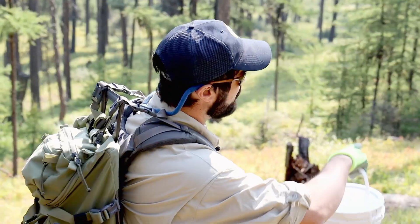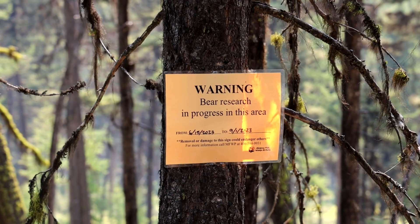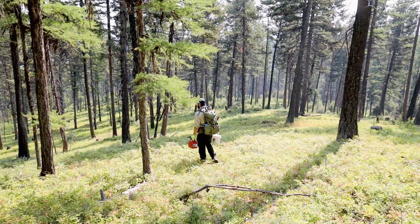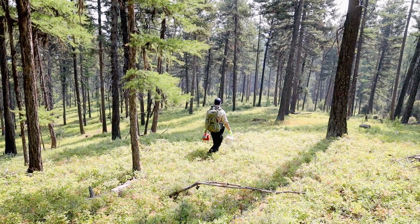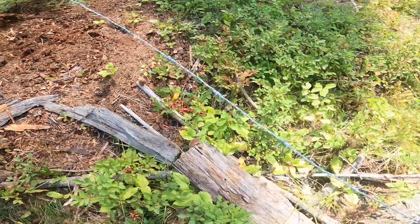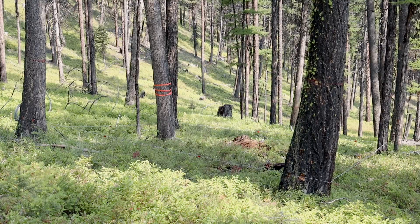We've got warning signs set out anywhere from about 70 to 150 yards from every corral site, and we try to make a complete circle around every corral site so that if somebody were to walk in from any angle, they should theoretically hit one of our warning signs and be given the proper warning before they enter an area — to know that they are at increased risk of running into a bear.